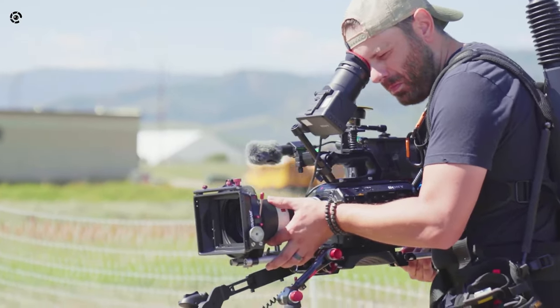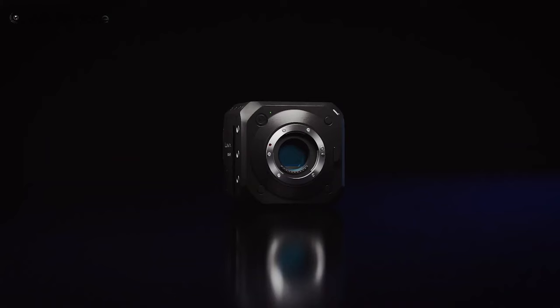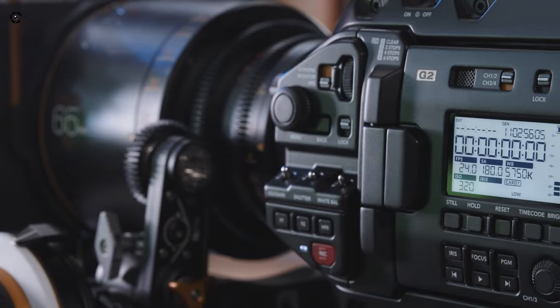We've featured many affordable approved cameras in our previous videos. In this video, we're going to suggest to you the best 5 Netflix-approved cameras that you can get for below $10,000. Stay till the end to find out the most affordable one.